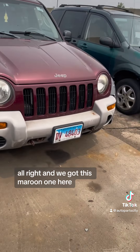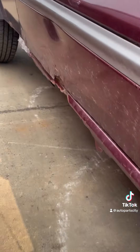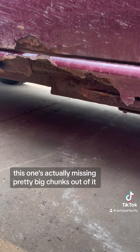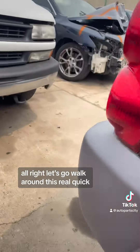Alright, we got this maroon one here. We got clear coat peeling on the hood, we got the same body side rust — this one's actually missing pretty big chunks out of it. Let's go walk around this real quick.